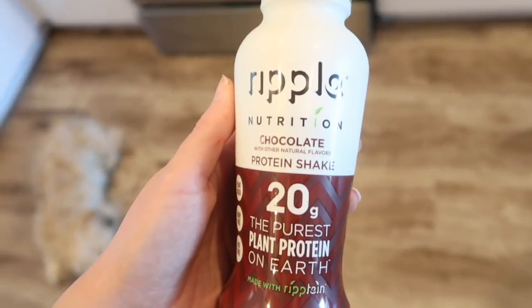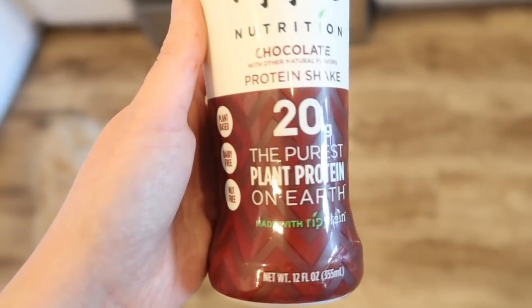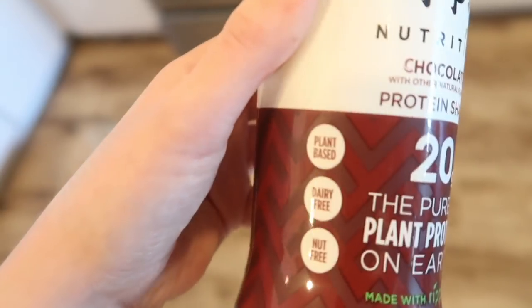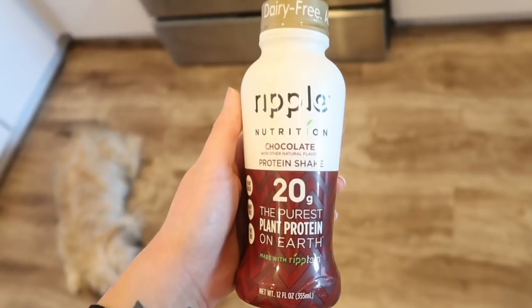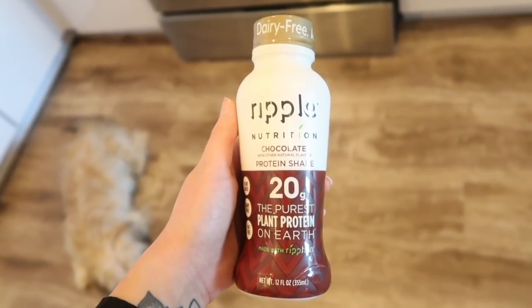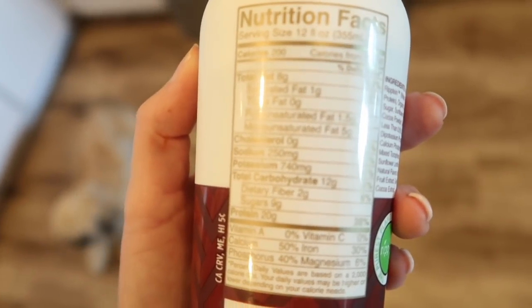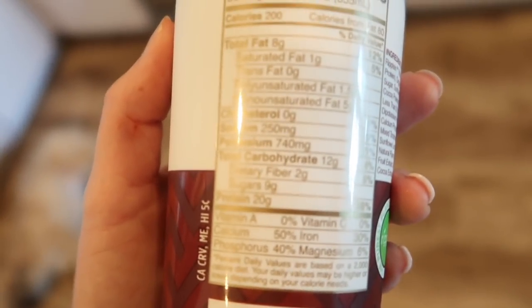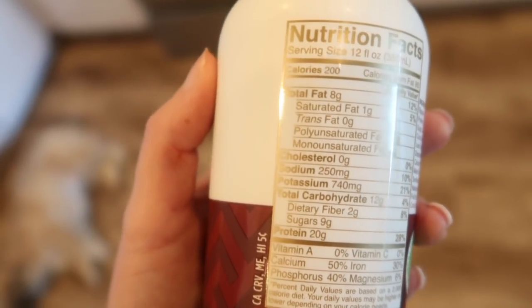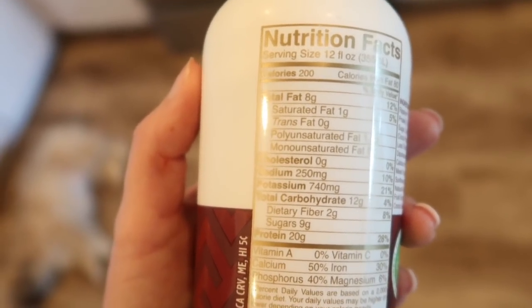These are Ripple Nutrition chocolate protein shakes — 20 grams of protein, the purest plant protein on earth. Plant-based, dairy-free, nut-free. They're really good but I drink them more for the chocolate vibe when I want protein and chocolate. There's nine grams of sugar and 200 calories — basically possibly a meal replacement. I just sip on it throughout the day.